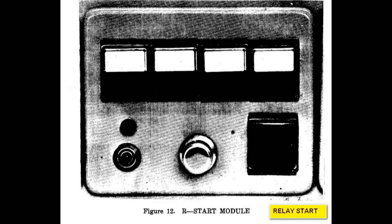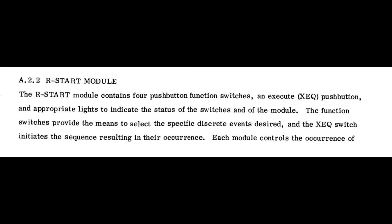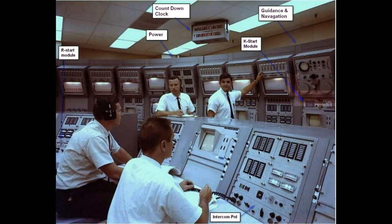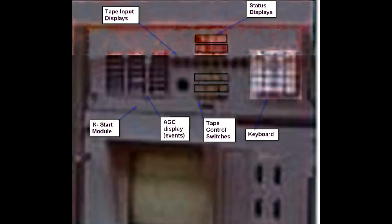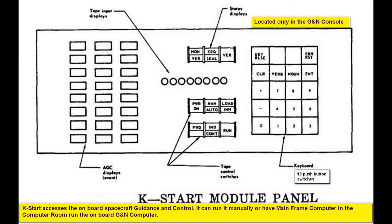Again, these are the R-start modules, and there's a little bit of text about it. Back to the room again — this is going to discuss where the K-start module is located. It was located on the GNN console. There was only one in that room, and it communicated with the disk key on the command module. It could be run in different ways, and there's more text on this.